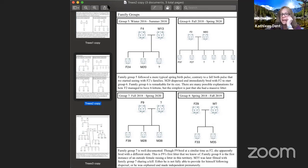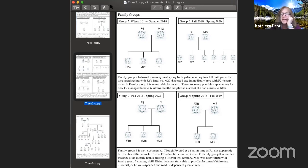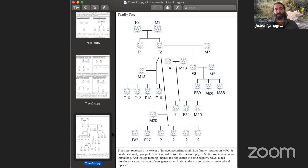We had a question come in: are these mountain lions in Montana? Yes, this is in Montana, about 20 minutes south of Missoula, right in the valley next to the Idaho border. It's awesome that we've got folks from far enough away that they're wondering.